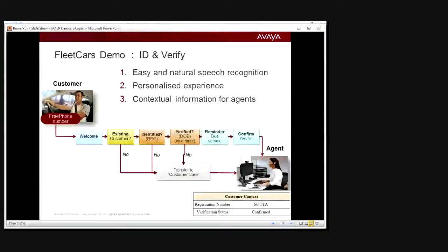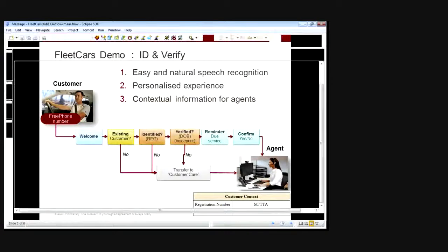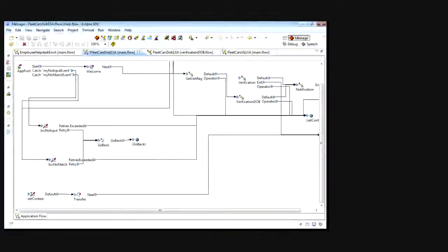To see how this was developed, we can look at Orchestration Designer — the call flow development environment for Experience Portal. It's a plug-in for Eclipse. We can see the call flow here starting with a welcome, then getting the vehicle registration number, then going through a verification stage, then a notification stage, and then it jumps to the bottom left where we set the context.